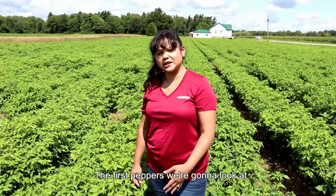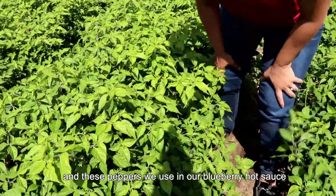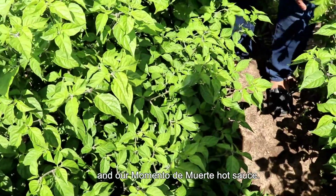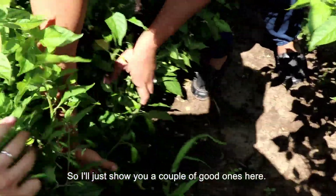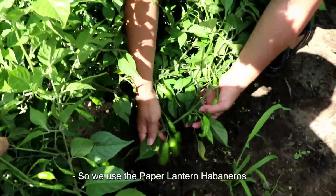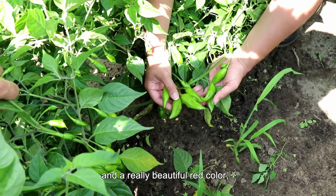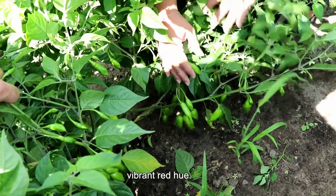The first peppers we're going to look at are the paper lantern habanero peppers, and these peppers we use in our blueberry hot sauce and our memento de muerte hot sauce. We use the paper lantern habaneros because they're super heavy producers and a really beautiful red colour, which gives our sauces a really distinct vibrant red hue.